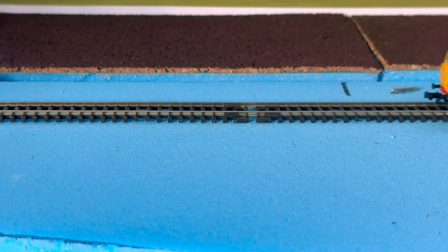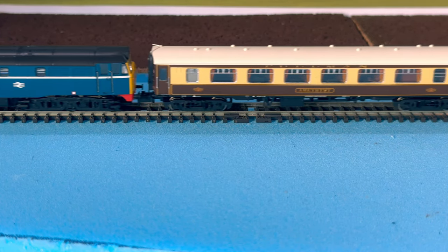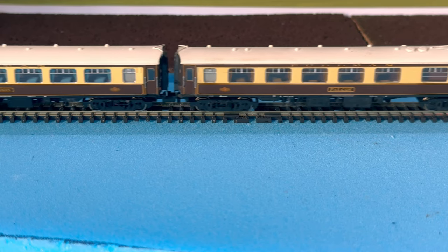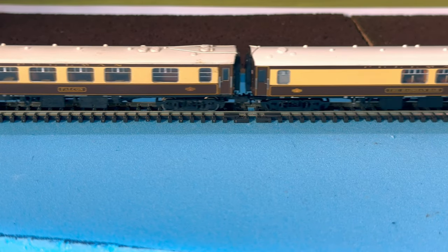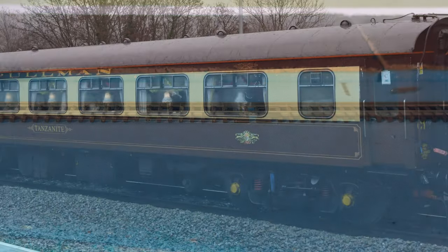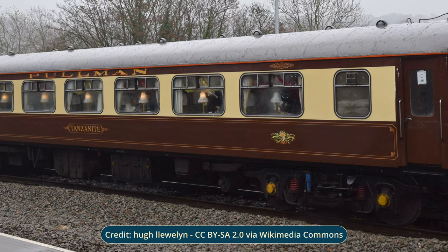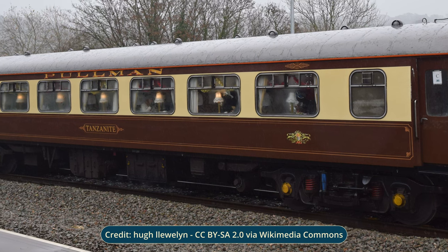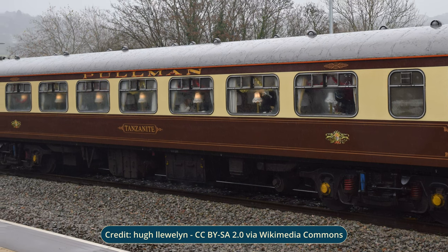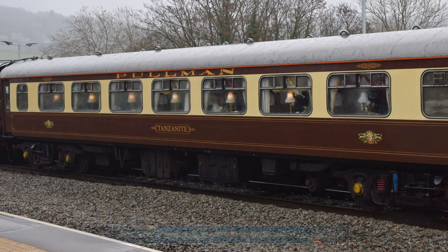In a previous video I shared a short update about how my Pullman coat collection was coming along. In this video I'm going to show how I've probably completed the rake over the past few months and take you through the coaches in more detail. The models I'm collecting are of the Pullman coaches that were built in the early 1960s, based on the BR Mark 1 carriage design and built by Metro Camel. Over 40 of these coaches were built to modernise the Pullman services on the east coast mainline.